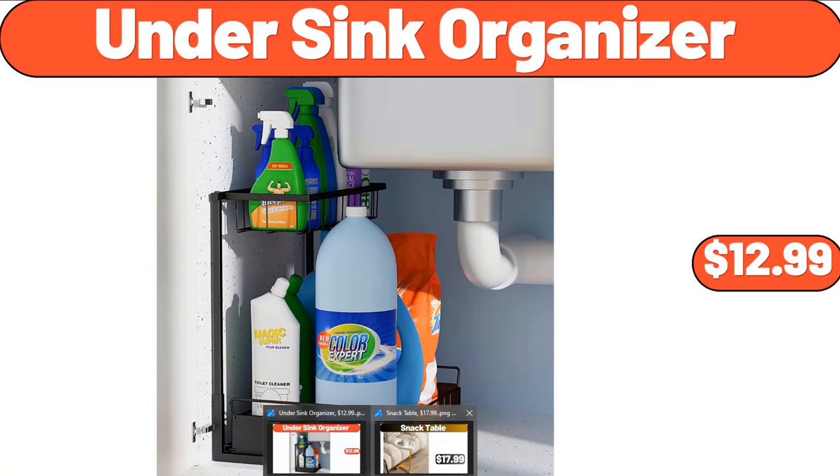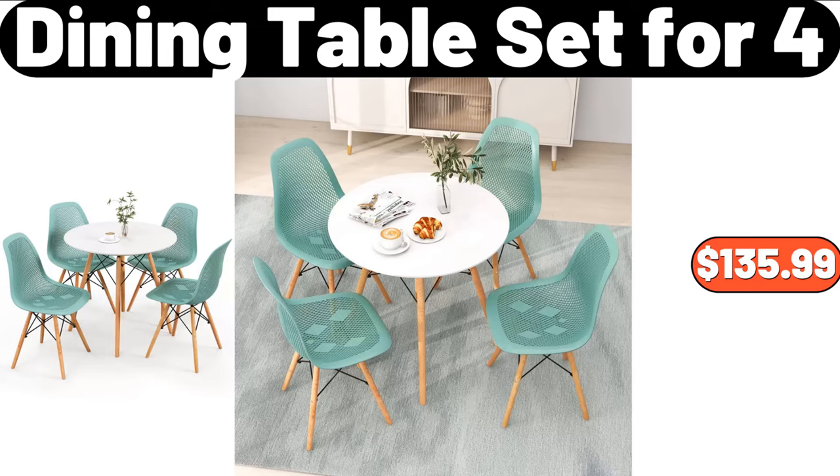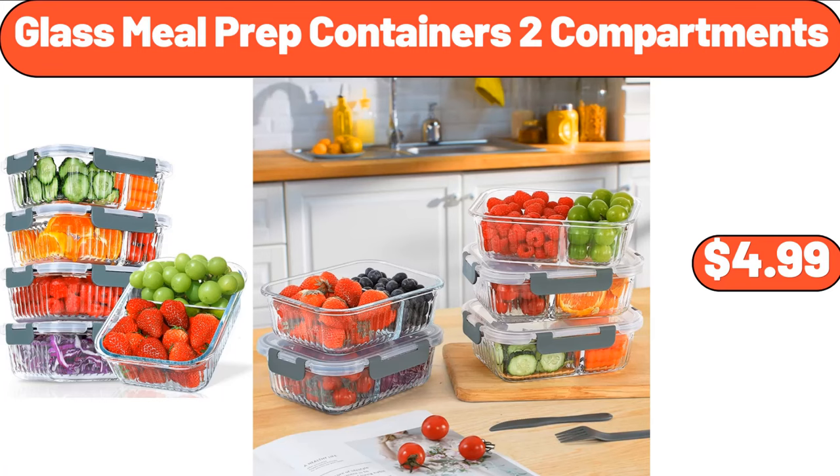Snack Table, $17.99. Dining Table Set for 4, $135.99. Glass Meal Prep Containers, 2 Compartments, $4.99.